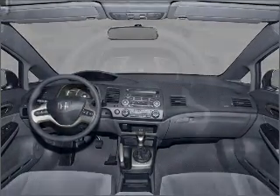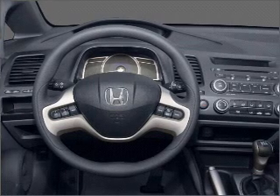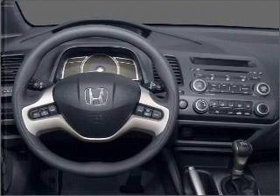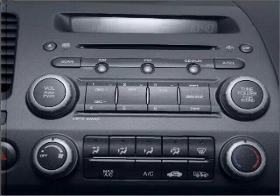Air conditioning, power door locks, power windows, power steering, cruise control, power mirrors, an alarm system, and an AM-FM stereo with a CD player. Call today to schedule a test drive.